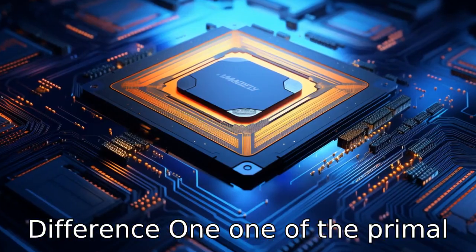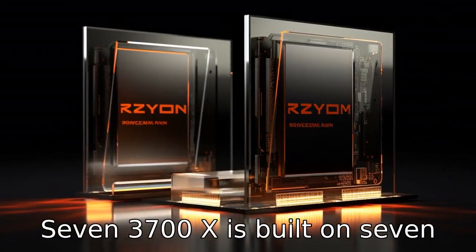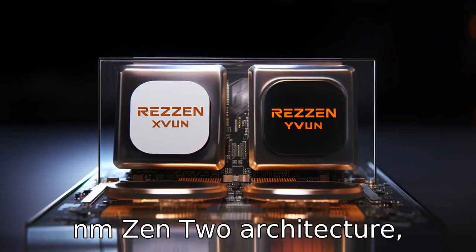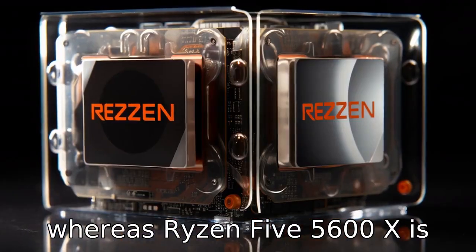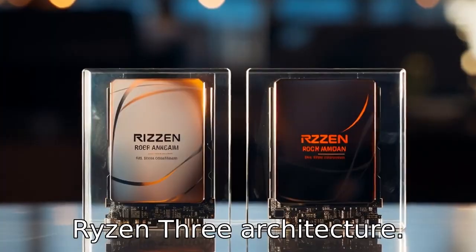Difference 1: One of the primal differences lies in the manufacturing process. The Ryzen 7 3700X is built on 7nm Zen 2 architecture, whereas the Ryzen 5 5600X is based on a more updated 7nm Zen 3 architecture.